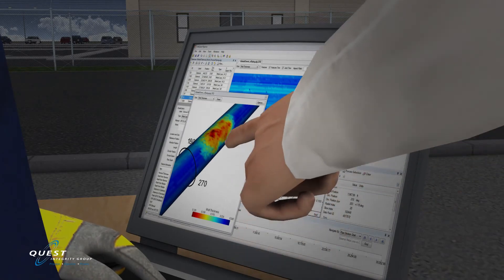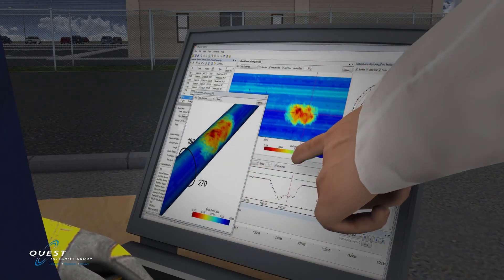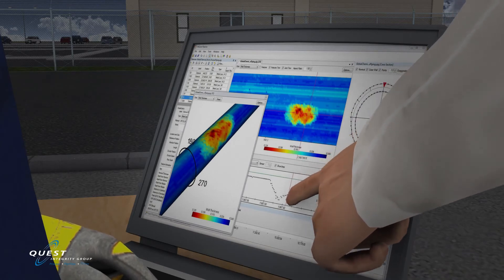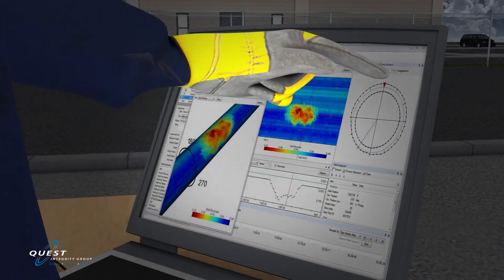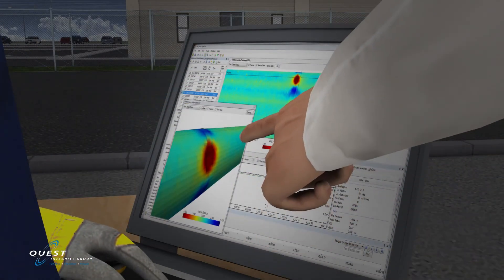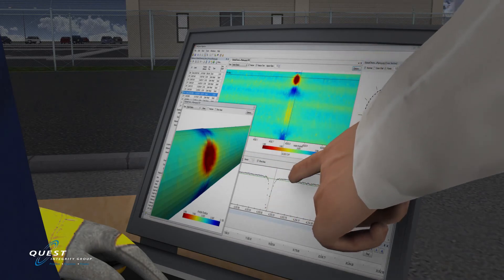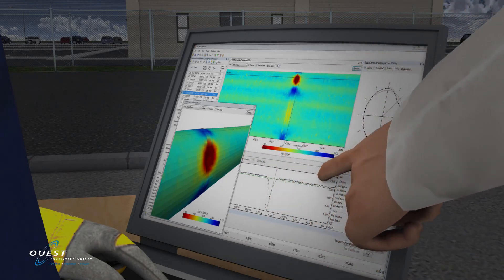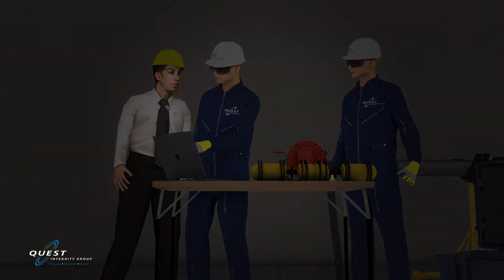The inspection results are generated and provided to the client within hours after the inspection is complete. The length of the pipe inspected and the severity of damage within the piping circuit dictates the overall time required to produce the preliminary inspection report. The inspection results are produced in both tabular format as well as color 2D and 3D graphical images, and can be exported into other file formats compatible with common software packages such as BP Works.